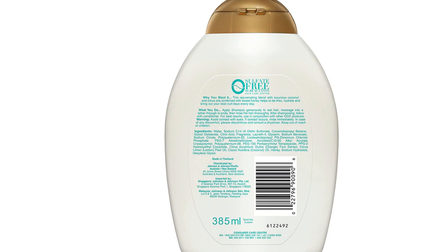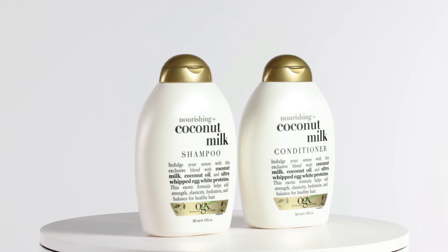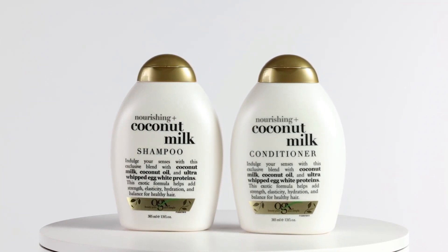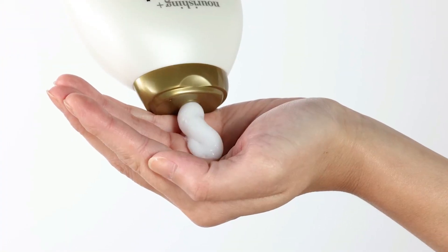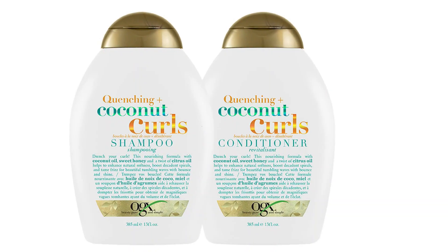People with medium hair can use it, but for those with long hair it is not recommended. The nourishing blend contains coconut oil to add luster and softness, citrus oil to help clarify and reveal shine, and sweet honey which has humectant properties that make it a great hair moisturizer. Pros: good quantity, lasted two to three months, lovely cocoa-nutty fragrance, not very drying, and sulfate-free.